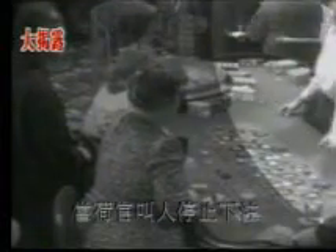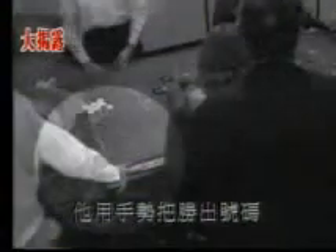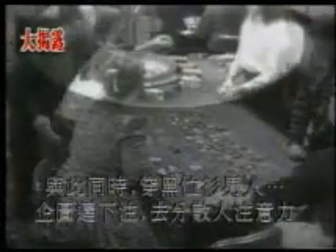Watch closely. As the dealer calls off all bets, the man nearest the wheel makes his move. He uses a hand signal to identify the winning number to his accomplice at the other end of the table.